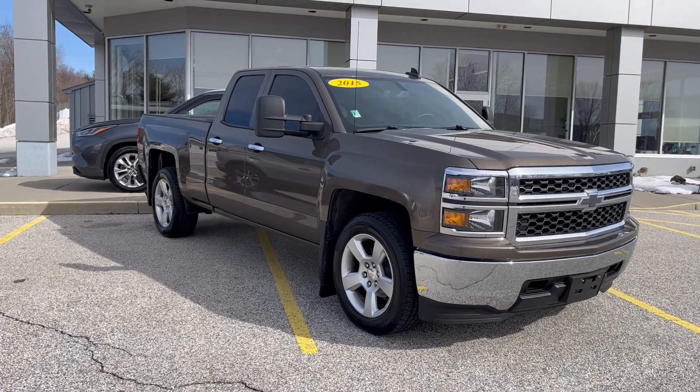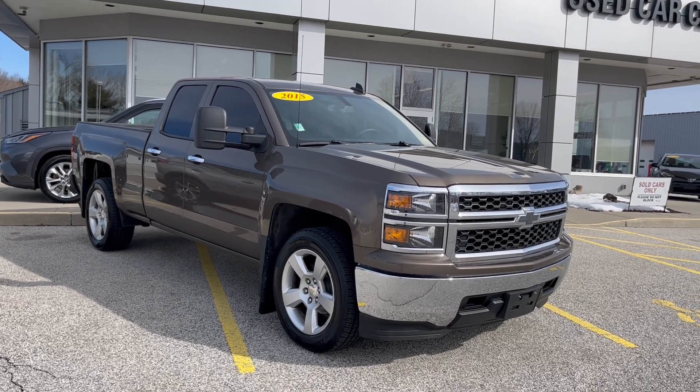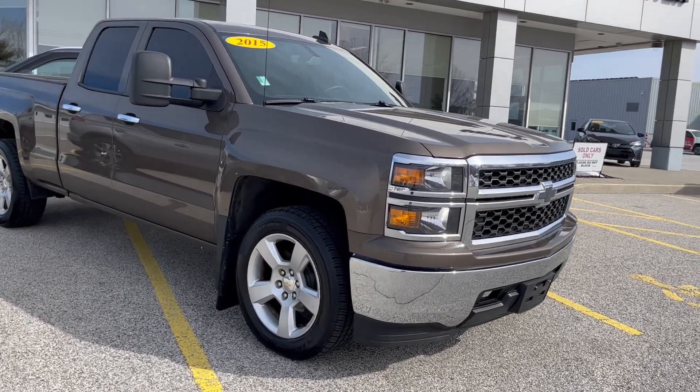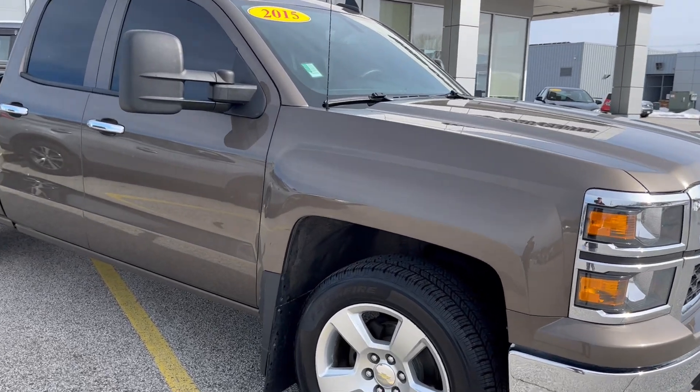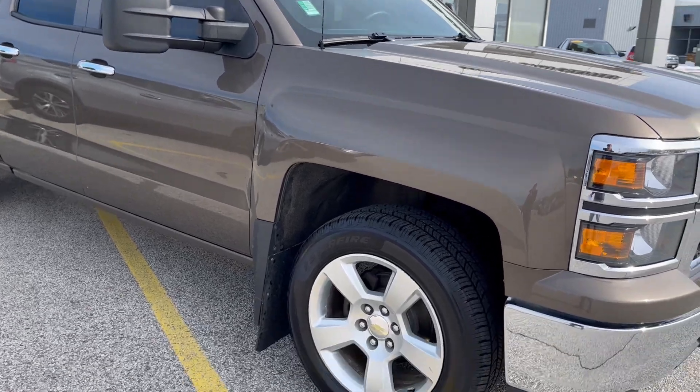Good afternoon, Lori. Mike Terabashi at Alderman's Toyota, where your satisfaction is our top priority. Here's the 2015 Chevy Silverado 1500 that you requested some information on.